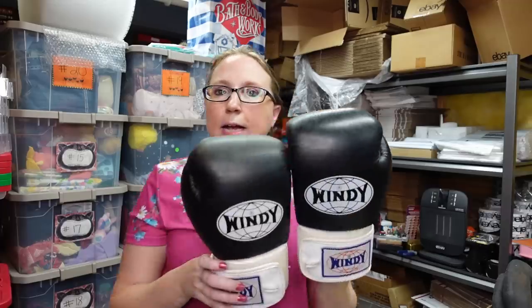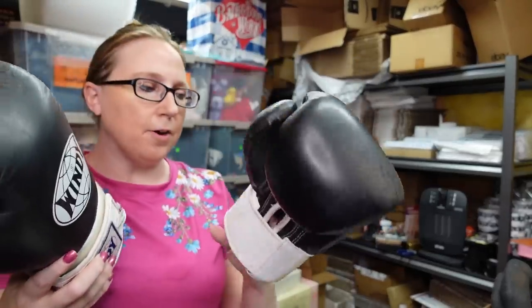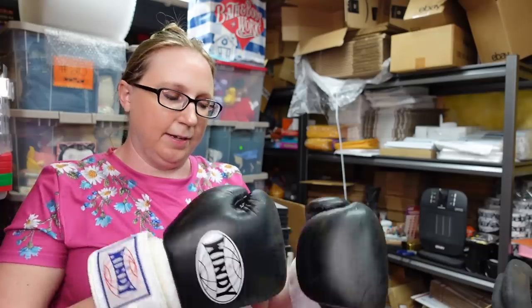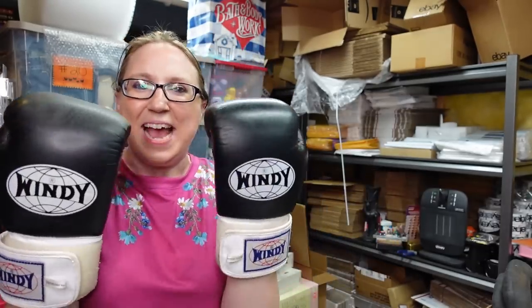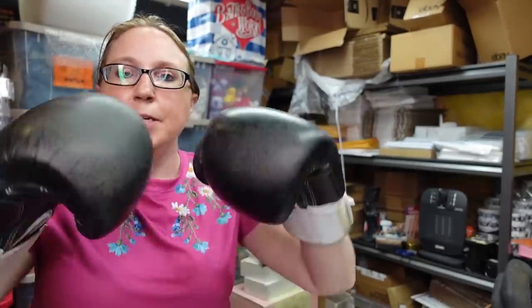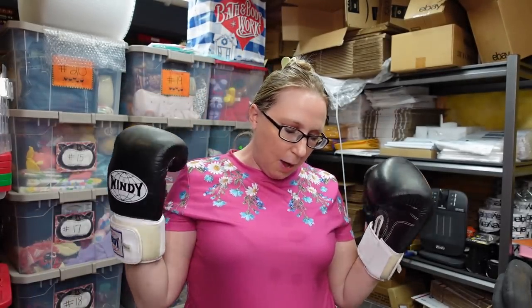I got these Windy sparring boxing gloves. This brand of gloves can sell really well. They're in pretty good condition — there's just a little bit of wear from use. These are expensive gloves. We paid $1 for these gloves at an auction, and I put them up as a Buy It Now for $54.99.